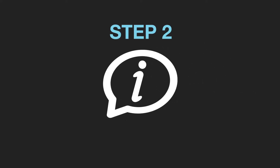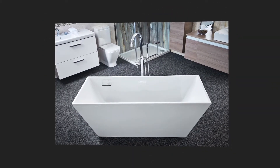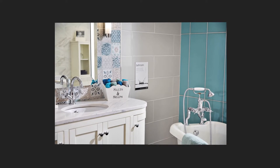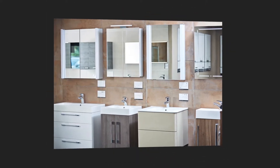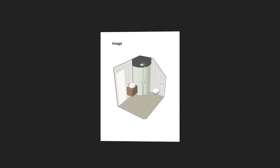Step two: your customers visit their local showroom and experience the quality of the products in lifestyle settings, whilst Graham's bathroom showroom consultants offer advice and talk through the options. Step three: they create a 3D plan of your customer's dream bathroom and provide them with their quote for the purchases.